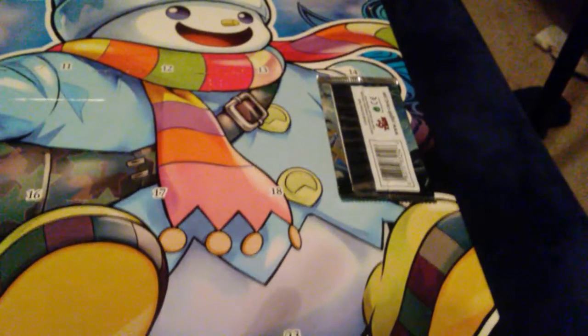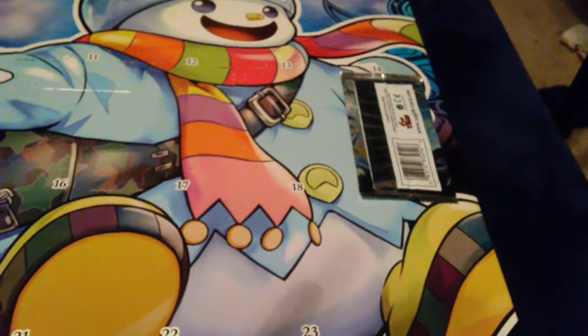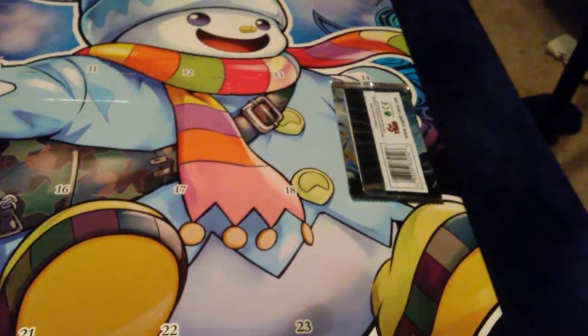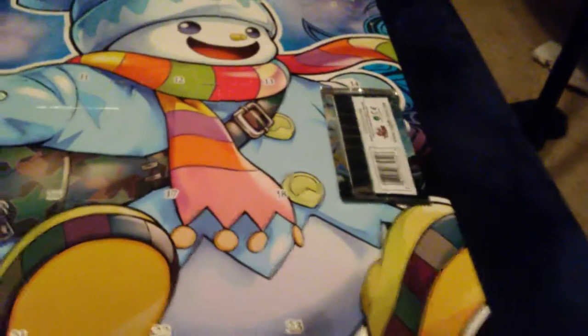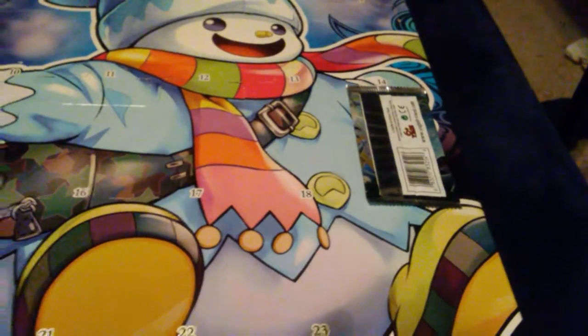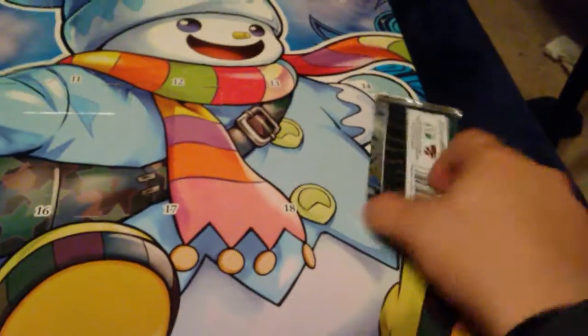Yo, what's up YouTube? This is your boy ShiningFa and today is day 14 of our Yu-Gi-Oh advent calendar with our mystery pack. I'm not even in my studio as you can tell — I have visited some family, so I decided to do my videos here for the time being. Today and tomorrow I will be doing these videos for you guys, so hope you guys enjoy and let's find out what we got for our mystery pack today.